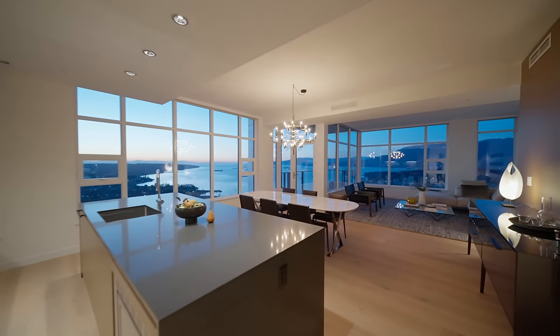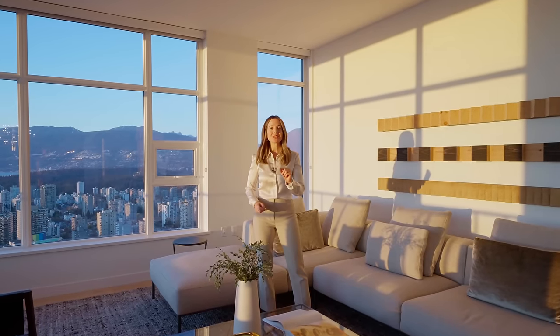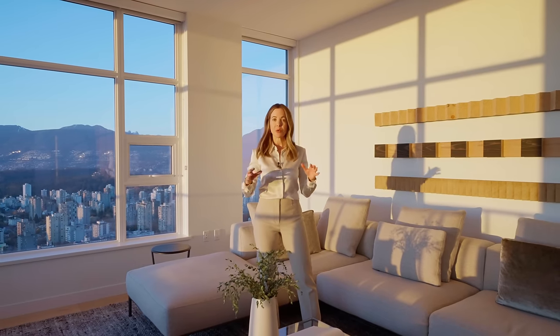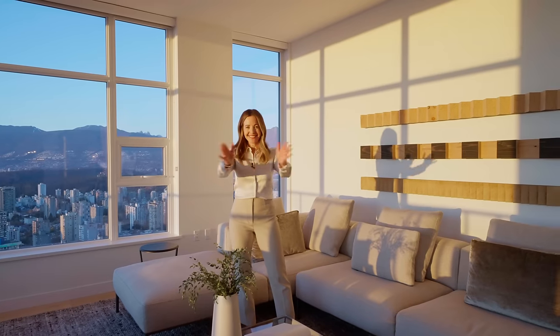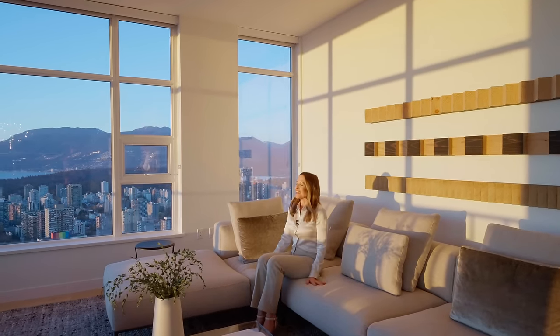And that concludes our tour for today. We hope you enjoyed it very much. Like, comment, subscribe. Thank you to the listing agent Greg Baker for this opportunity — his information and more details on the property will be down below. Ciao for now and have an amazing day. I'm just going to enjoy the sunset and have a sit down and take it all in.